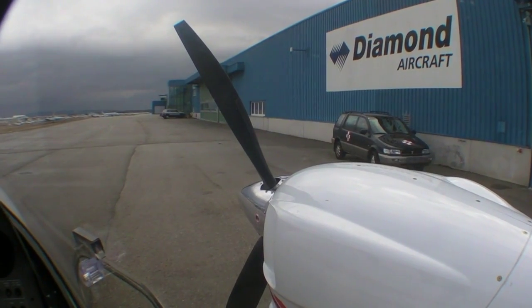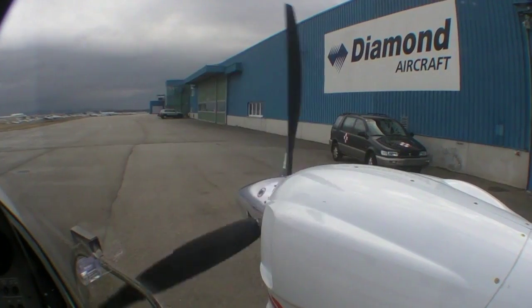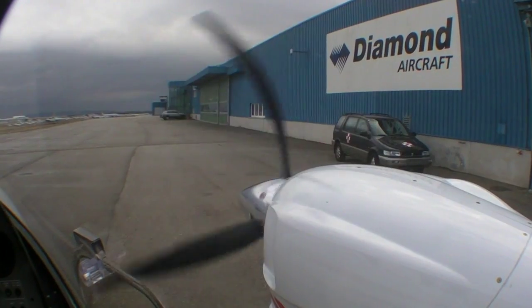In addition to a lot of drag reduction, the two Austro A300s that power the V1 have also been improved. They have higher altitude and RPM limits than the previous engines did, and this translates to better performance.